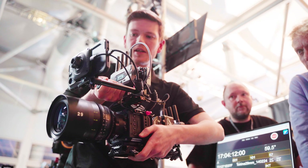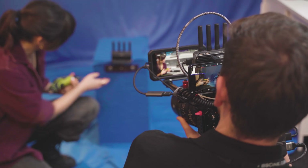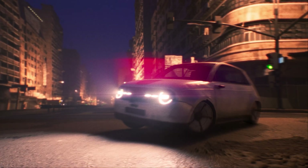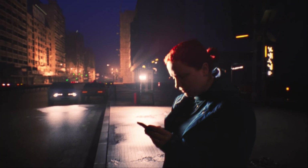The iPhone on top of this camera I'm holding is running an insane new app, so I've brought it here to the BSC Expo, one of the biggest filmmaking events of the year, to launch it to the entire film industry. The app is Lightcraft Jet Set, the sponsors of this video, and it allows you to do camera tracking for visual effects, green or blue screen mixed reality, or full-blown virtual production just by popping an iPhone on top of your main cinema camera.